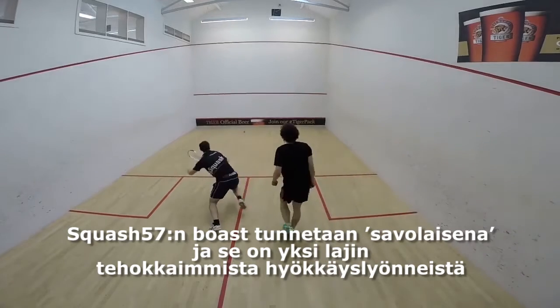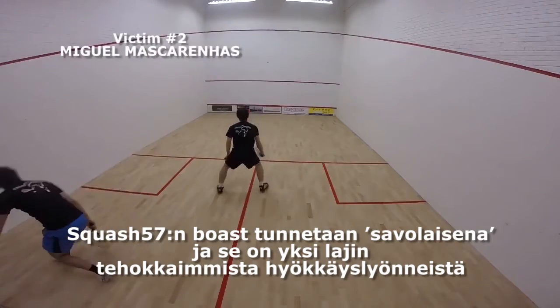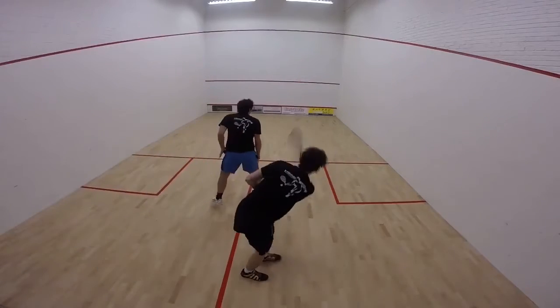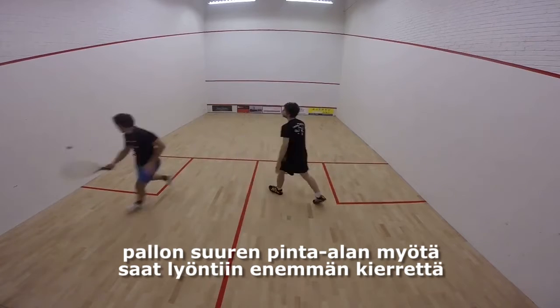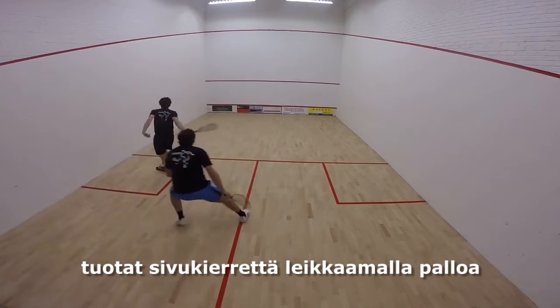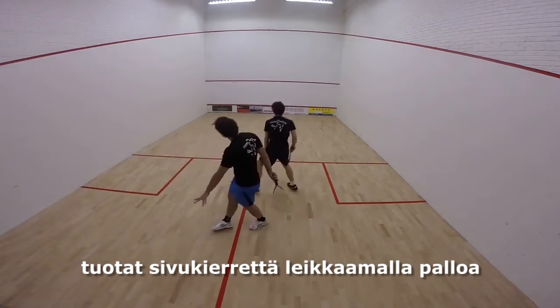The Squash 57 Boast, otherwise known as the Scuzzer, is one of the most effective attacking shots in the sport. Due to the larger surface area of the racquetball, you are able to generate more spin. With this boast, you are looking to impart side spin by cutting across the ball.